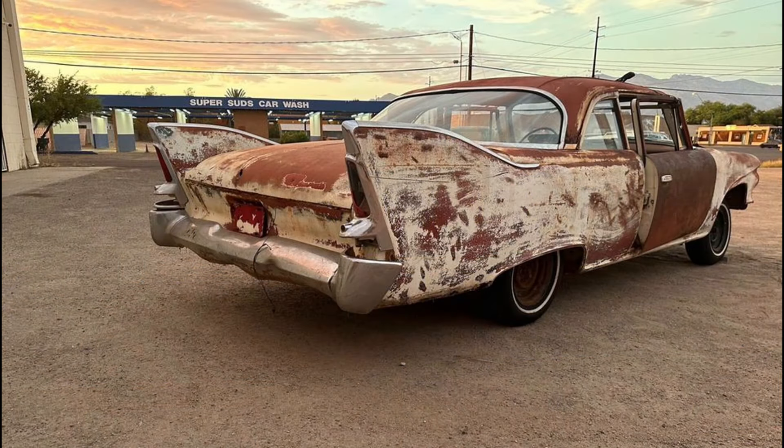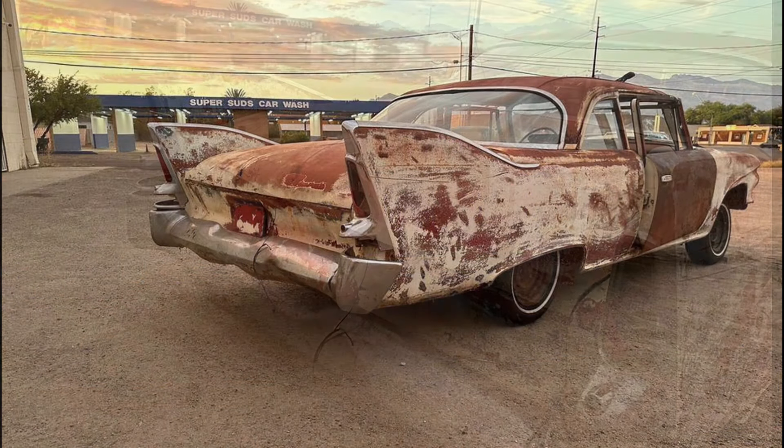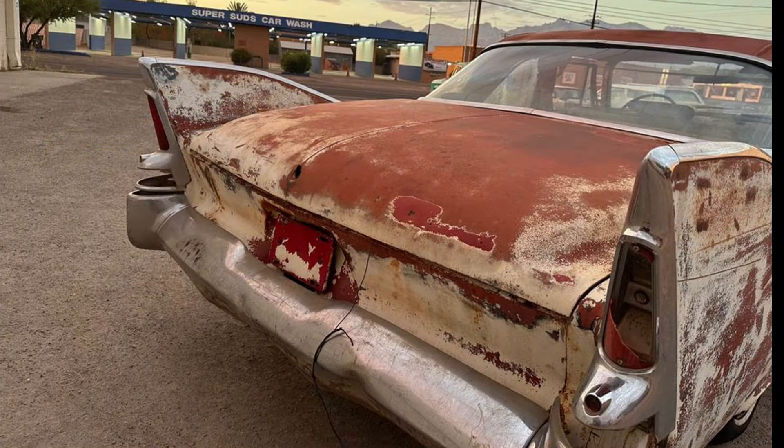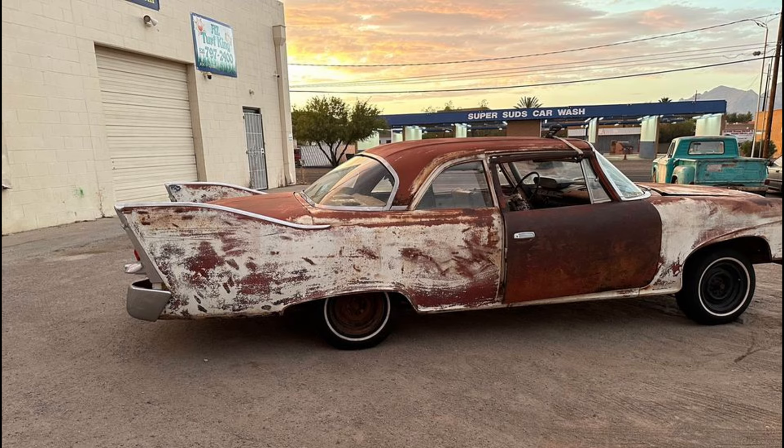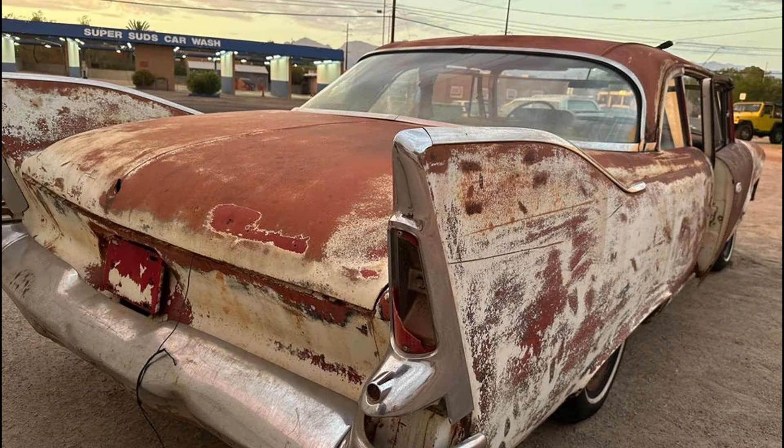It requires significant restoration, as the floor pans are done, but it is missing the motor and front bumper. The door hinges are compatible with four-door Mopars of the same era, so replacements should be accessible. This is an excellent opportunity for enthusiasts looking for a distinctive restoration project.